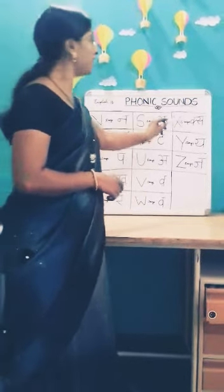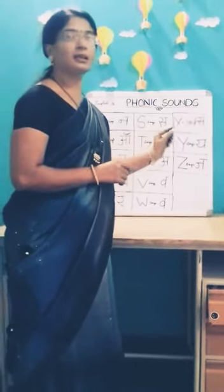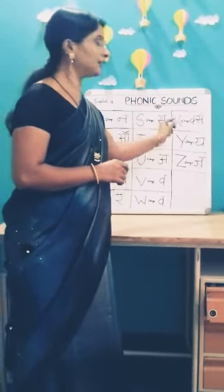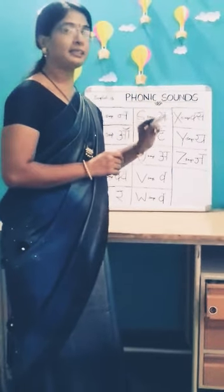Now next letter X. X says X. Like? X-ray. X says Z.